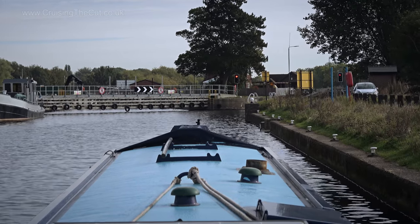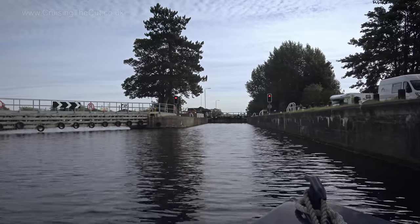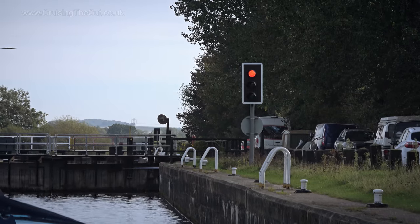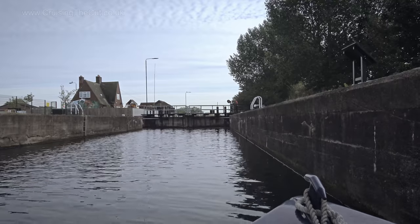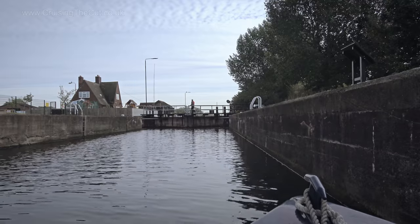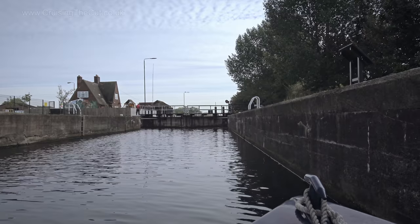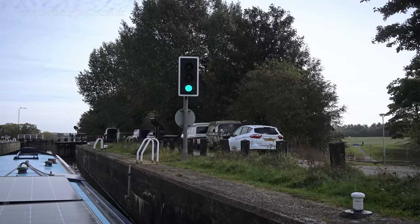I was moored above Home Lock, so the first thing to do was go in there and down 12 feet. But the lights were at red and didn't change even though I approached very slowly, hoping the lock keeper would have it ready by the time I got there. I ended up tying up and going in search of the lockie, who'd wandered off elsewhere around the site. Soon the lock was open and the lights at green, so I could move into the chamber.